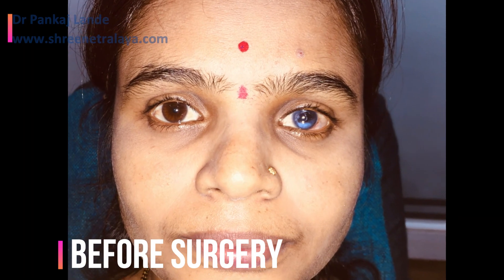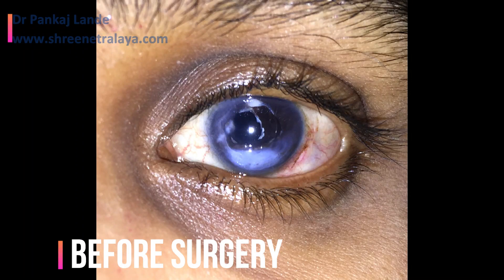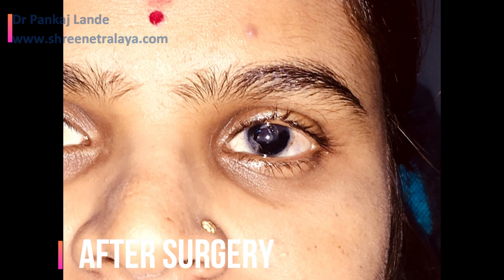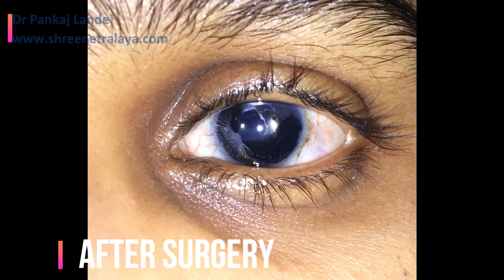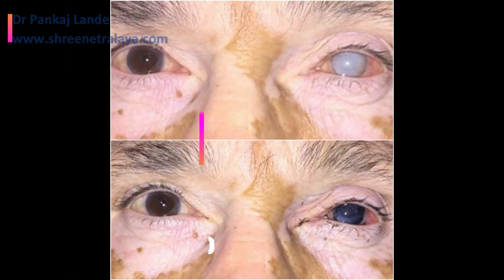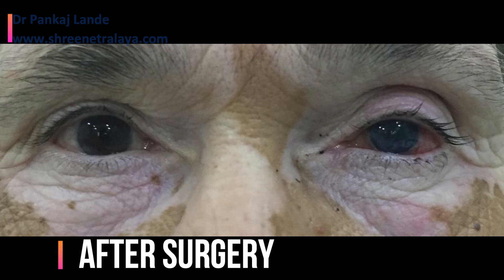These are the pre-operative pictures of the same patient, and these are the post-operative pictures of the same patient. Here are a few other cases where we have applied the same technique. In some cases we have done corneal tattooing directly without removal of any scar.